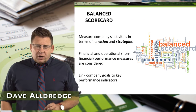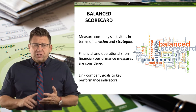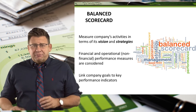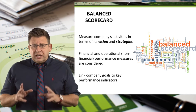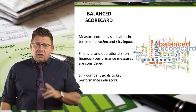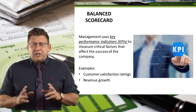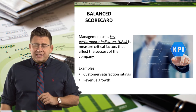The purpose of a balanced scorecard is to measure a company's activities in terms of vision and strategy. It focuses on both financial and non-financial performance measures, and it links goals to key performance indicators, called KPIs for short. Management uses KPIs to measure critical factors that affect the success of a company.